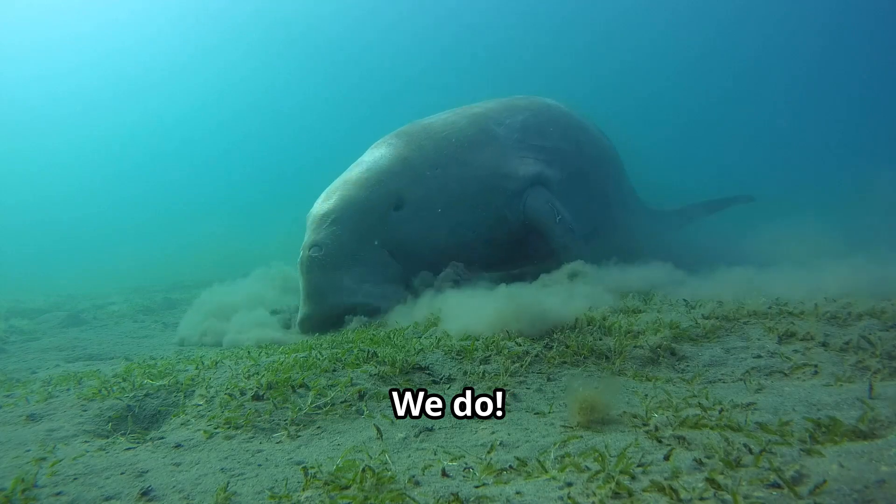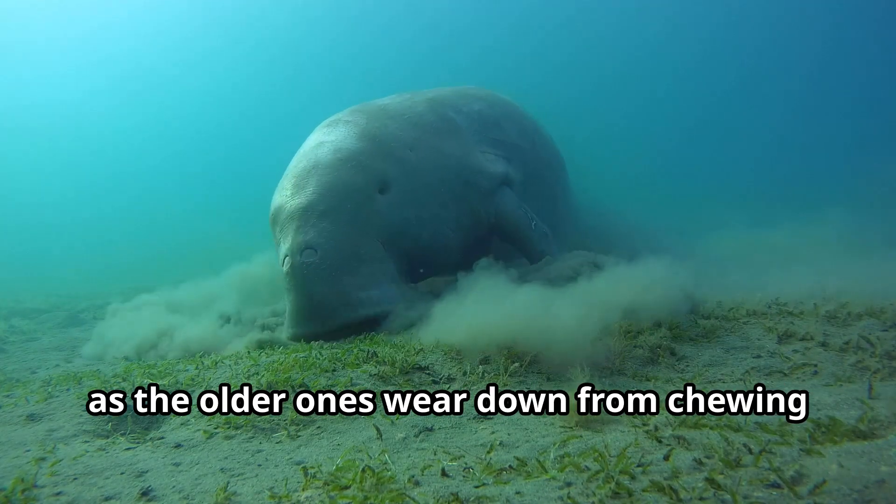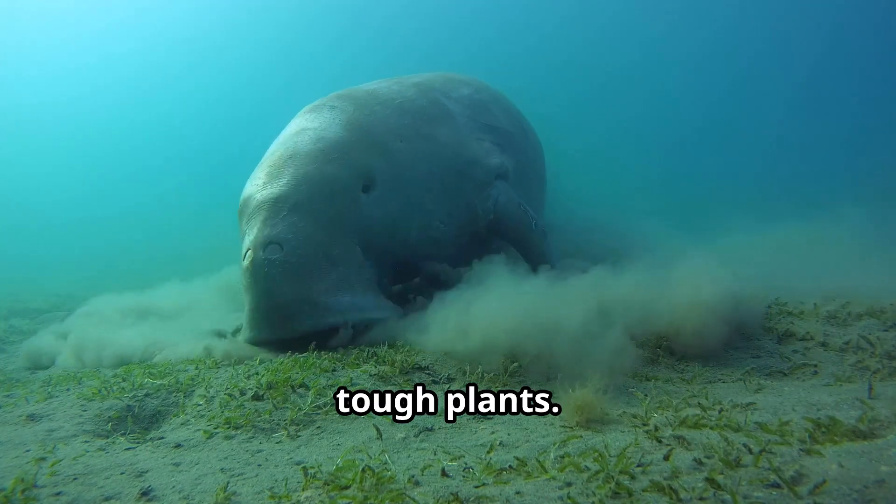Do manatees have teeth? We do, but they're special. Our teeth are constantly being replaced as the older ones wear down from chewing tough plants. Pretty cool, huh?